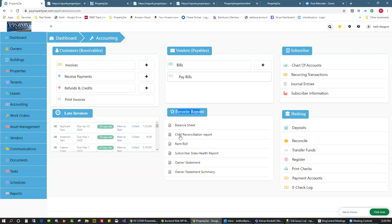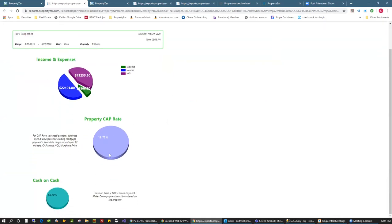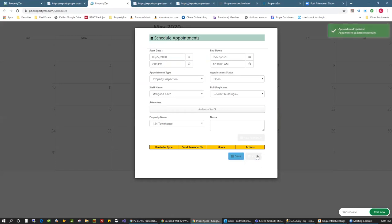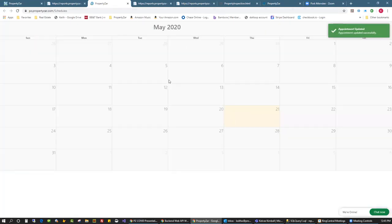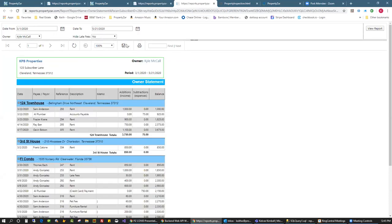Let me show you a couple of reports. This is a property statistical report — income, expenses, cap rates on a particular property, cash on cash. We can do graphs. This is our schedule module — you can create appointments, drag them around to different time slots. These are form letters — notice of rent increase. I chose Sam Anderson as a sample tenant; his rent increase will fill out appropriately inside the letter. You can print, PDF, or email it.